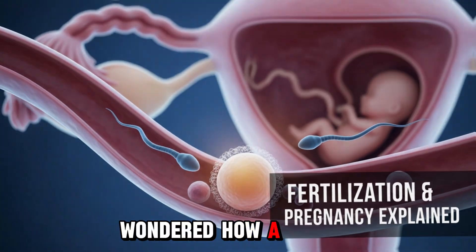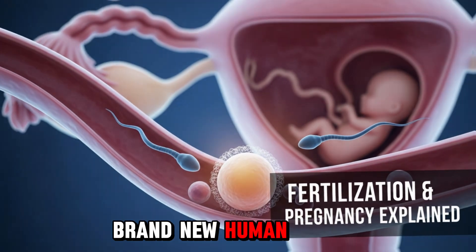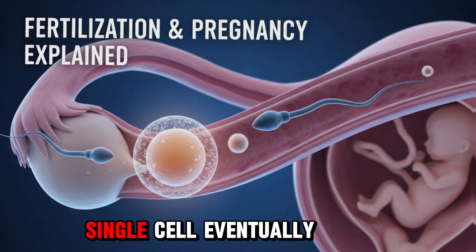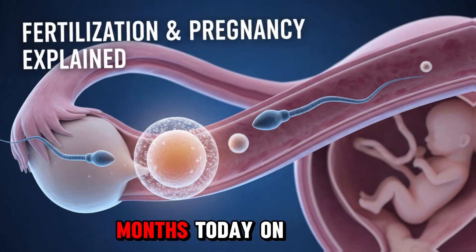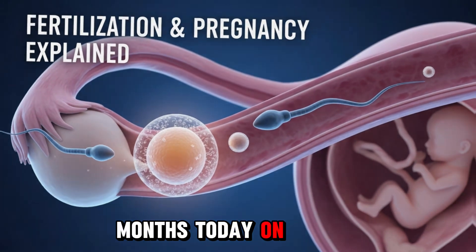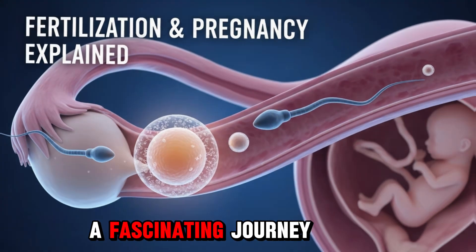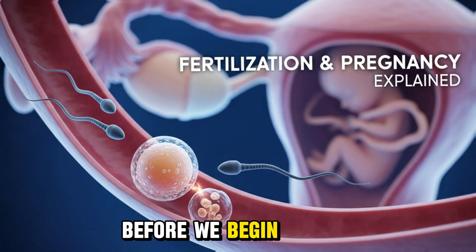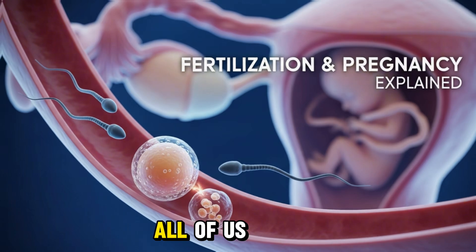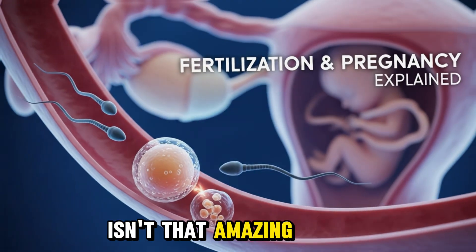Have you ever wondered how a tiny sperm and a tiny egg come together to create a brand new human being? How does one single cell eventually grow into a fully formed baby in just 9 months? Today, on Sex Education Explained, we're going to take you on a fascinating journey from fertilization all the way to childbirth. Before we begin, think about this — all of us started as just one single cell. Isn't that amazing?